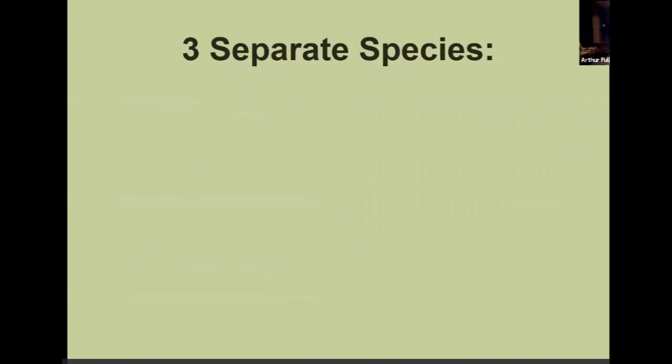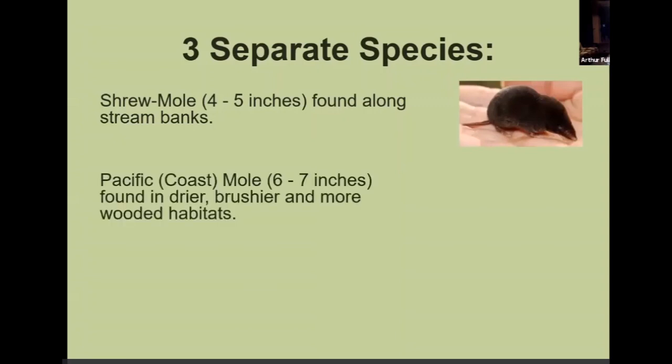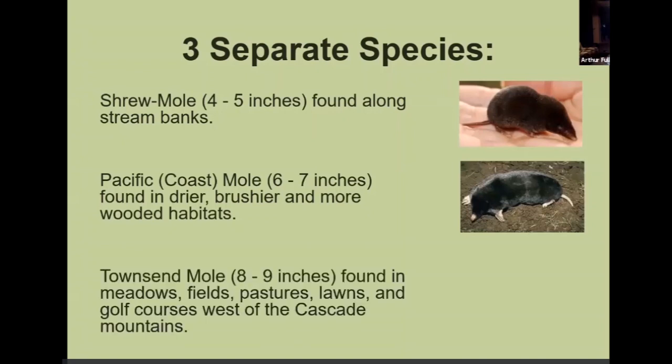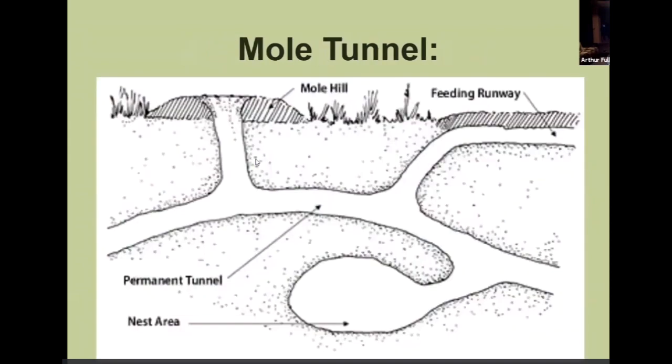There are three types of moles in Washington: the shrew mole, found along stream banks; the Pacific Coast mole, which is a little bigger; and the Townsend mole, which is the one we see the most. A typical mole tunnel has a permanent tunnel underneath, and the mole hill is where the mole pushes the soil up to make more room to keep digging, with a feeding runway alongside.